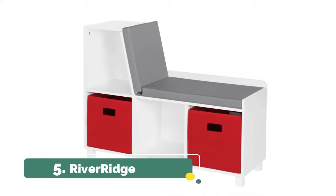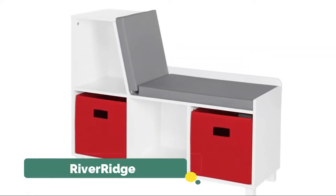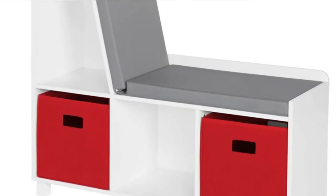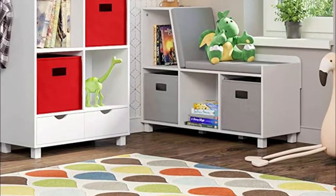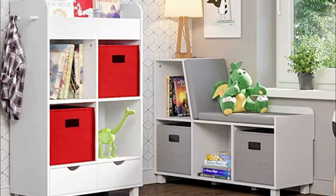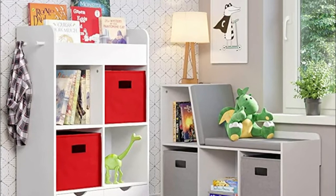River Ridge. Cubbies and storage bins tidy up kids' playroom clutter in style. Gray bench cushion makes for a cozy place to read, relax and play for small children. Constructed of white painted MDF, adds a clean touch to any room. The white painted finish gives the playroom a clean, fresh look.